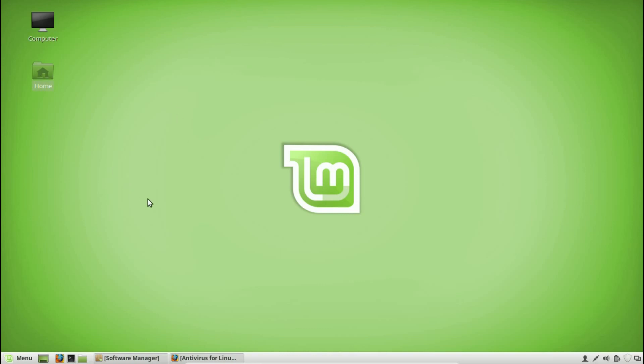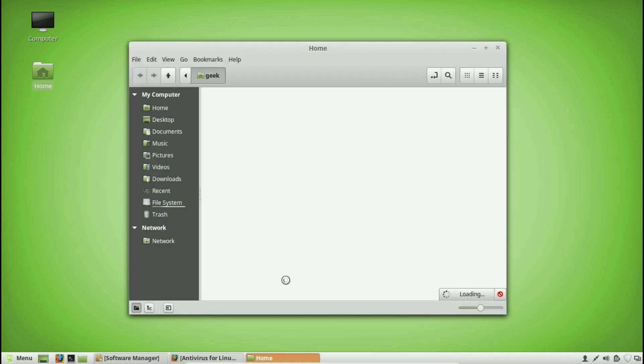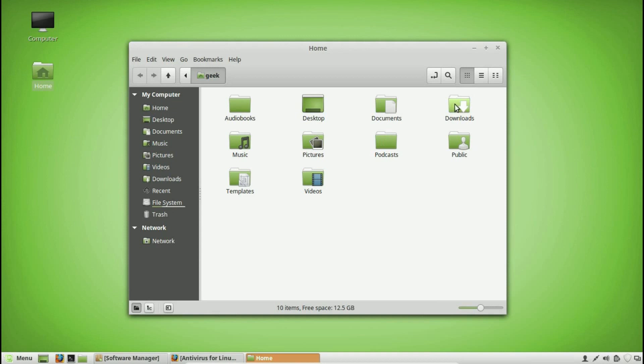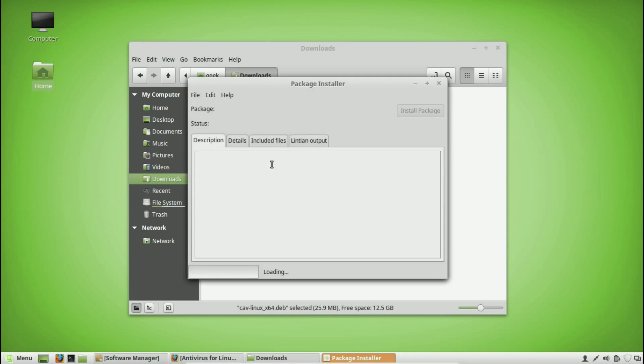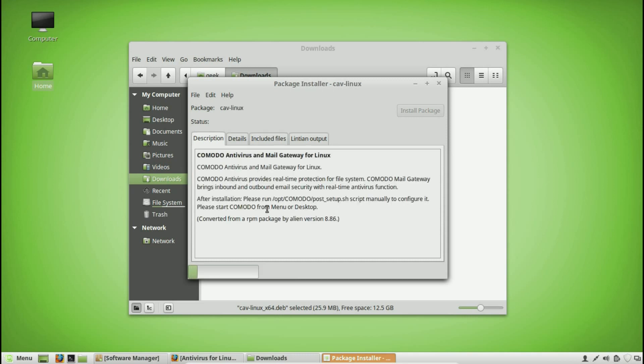It's a very small file, and it should be under your Downloads folder. When you download files for Linux Mint, it will be a .deb file — not a .exe like on Windows — because Linux Mint is Debian-based. Debian is a Linux distribution, and it's the most popular base: Ubuntu is built on Debian, and Linux Mint is built on Ubuntu, so they're all Debian-based.